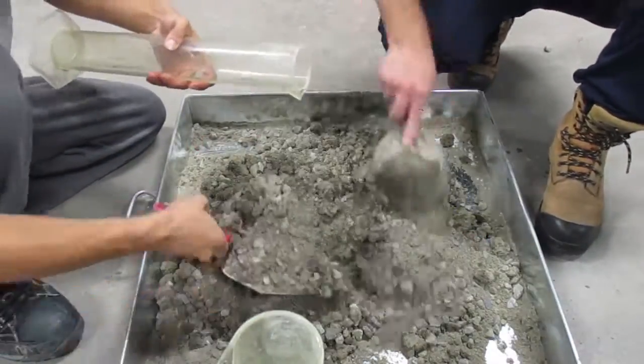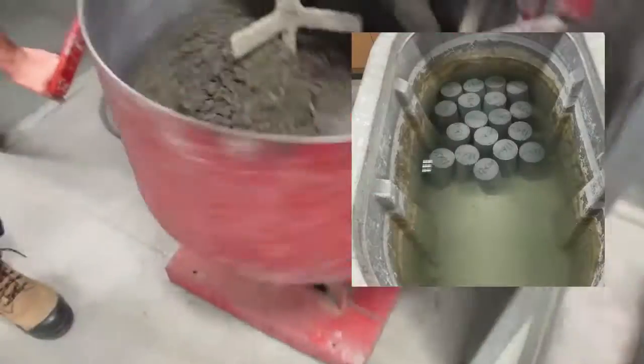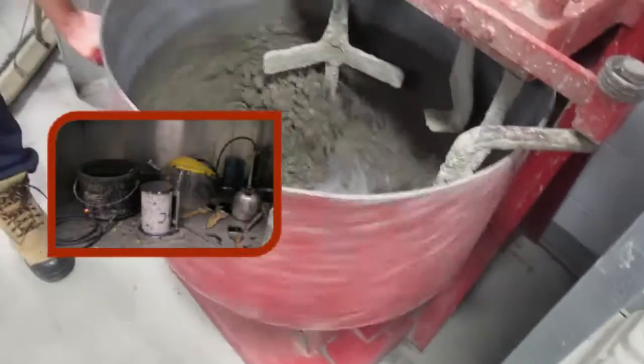We followed the ASTM standards on how to test the concrete. That includes curing the concrete inside a water bath, and also sulfur capping to distribute the load evenly.